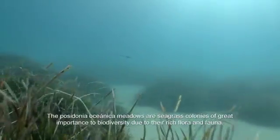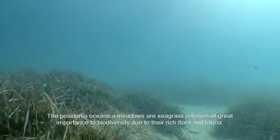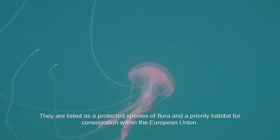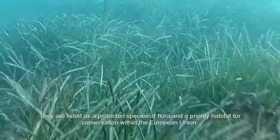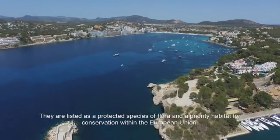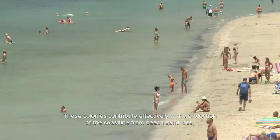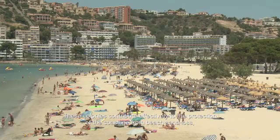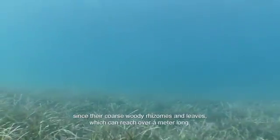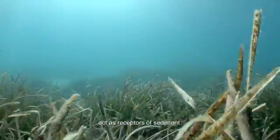The Posidonia Oceanica meadows are seagrass colonies of great importance to biodiversity due to their rich flora and fauna. They are listed as a protected species of flora and a priority habitat for conservation within the European Union. These colonies contribute effectively to the protection of the coastline from beach sand loss, since their coarse woody rhizomes and leaves, which can reach over a metre long, act as receptors of sediment.